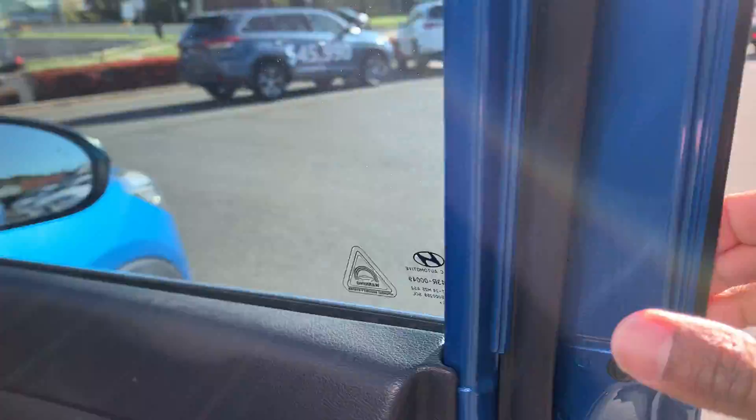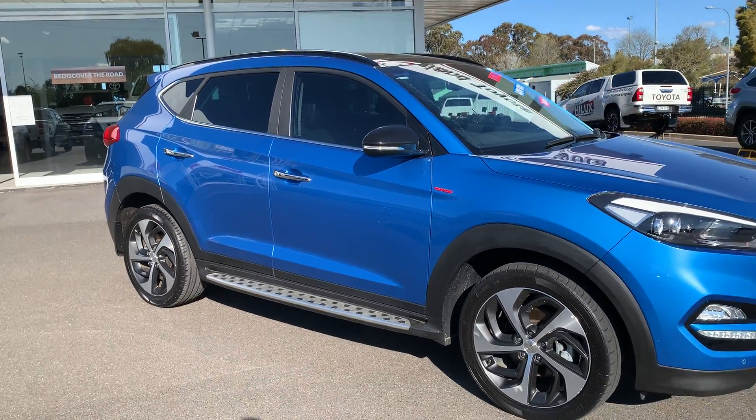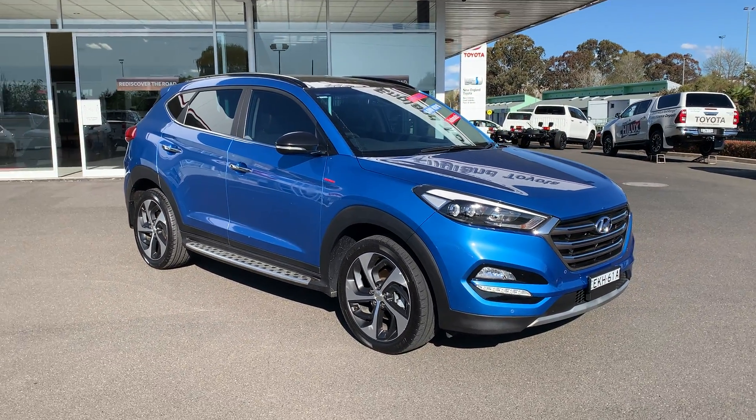There you go — that's the walk-around video of our Hyundai Tucson. I'll have this uploaded and sent off to you later today. We also have financing options available on this vehicle, and we look forward to talking with you soon. Thank you.